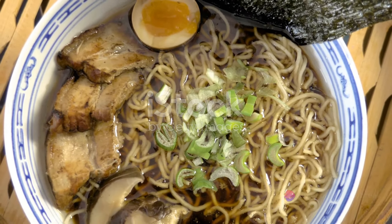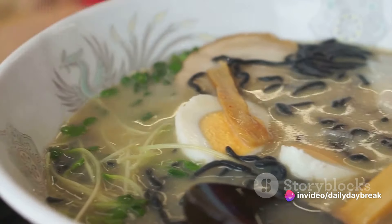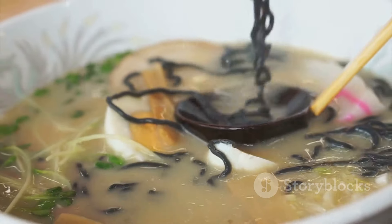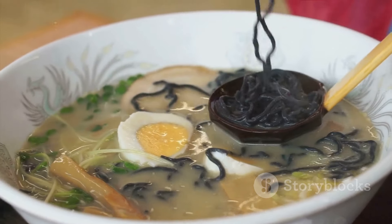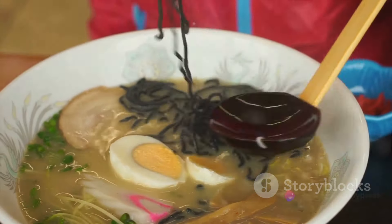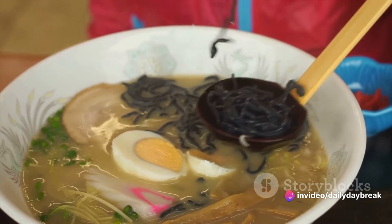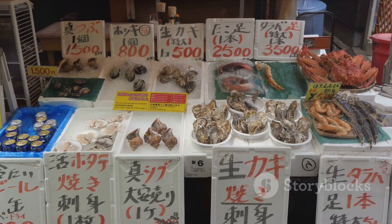Next on our list is the refreshing Morioka Reimen. Hailing from the capital city of Iwate, Morioka Reimen is a chilled noodle soup that's perfect for those hot summer days. Its Korean roots are evident in its flavors, with a hearty beef broth, kimchi, and a slice of succulent pear. It's a symphony of flavors that dance on your taste buds, offering a unique blend of sweet, spicy, and savory.